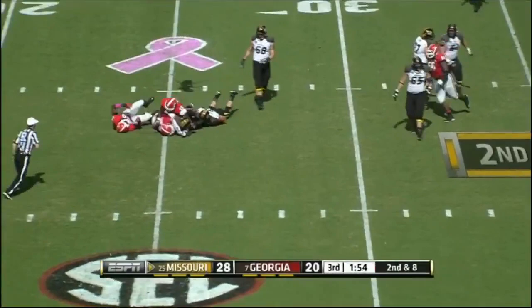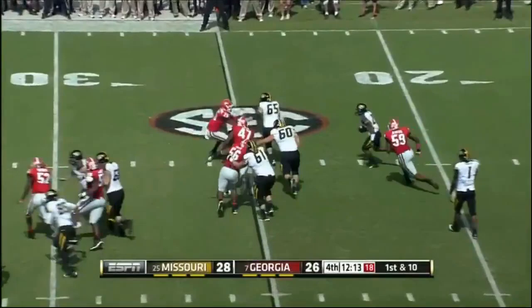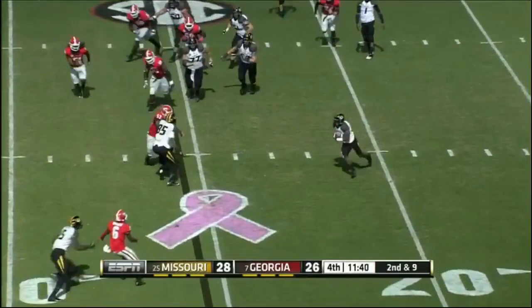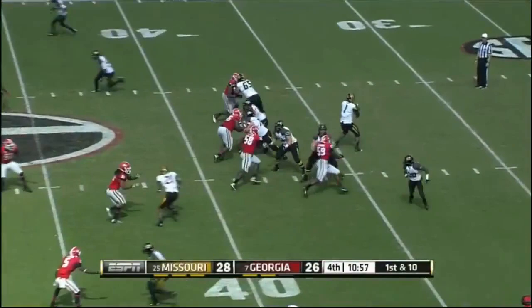Two minutes to go in the third. Second down and eight for Missouri — pressure up the middle — down goes Franklin for a sack. The pitch to Josey trying to bounce it outside, wrapped up by Ray Drew and Garrison Smith. That front three playing well for Georgia. Franklin with a swing pass to Josey and the hole closes at the 25-yard line.